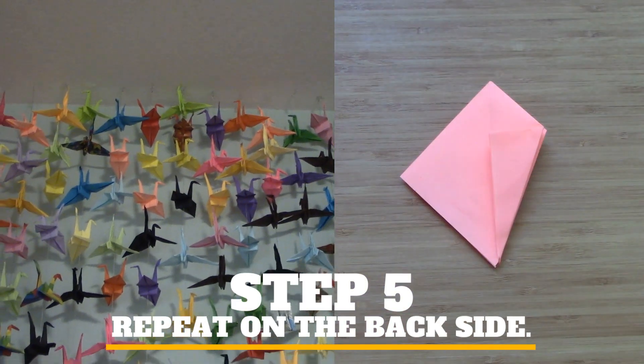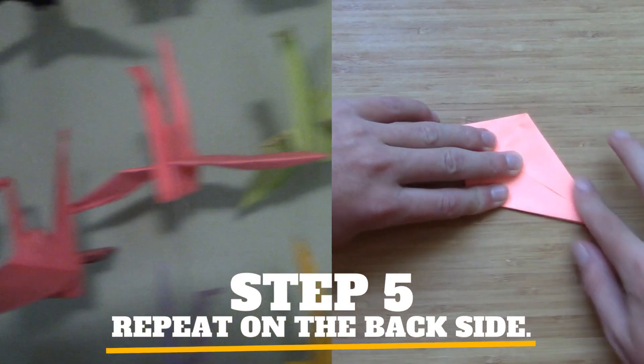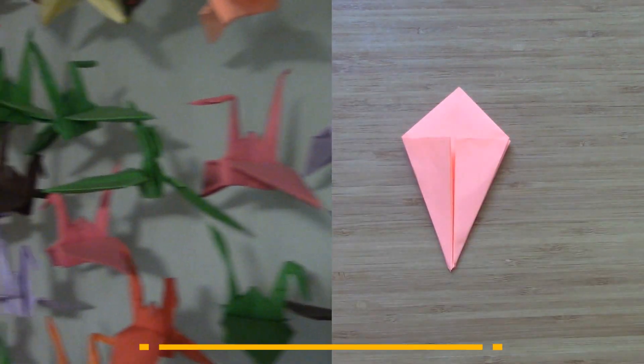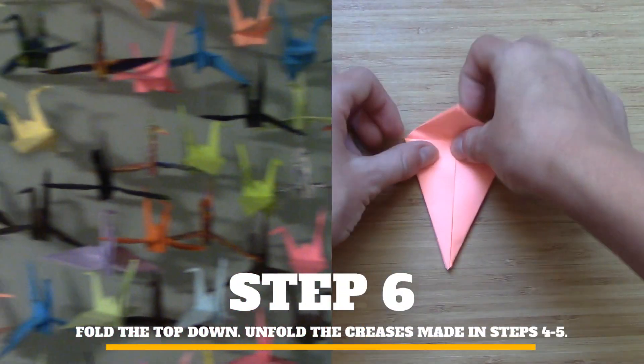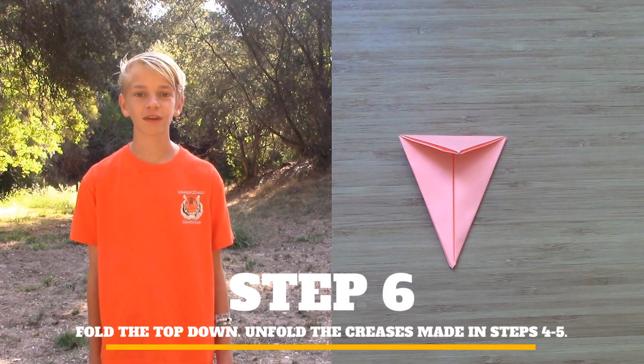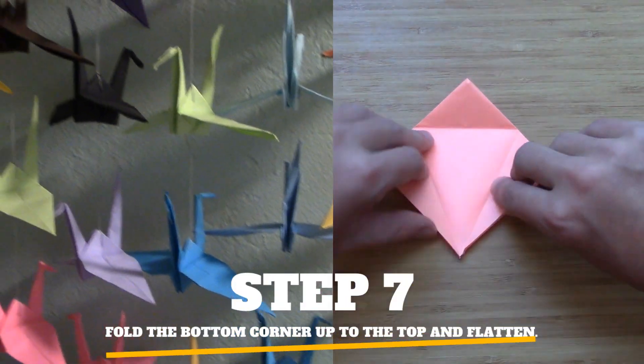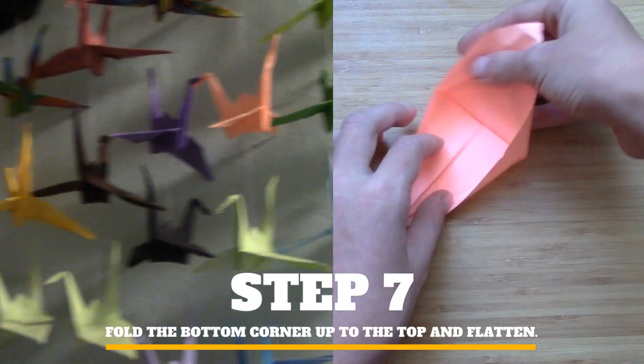I'm not sure what I'll do when I finish. Origami cranes are a bit difficult to make, but you really get the hang of it once you've made about a hundred. If you don't have any origami paper, you can buy some, or you can just cut some regular paper into a square. I love folding origami cranes, and I hope that you'll try it too.